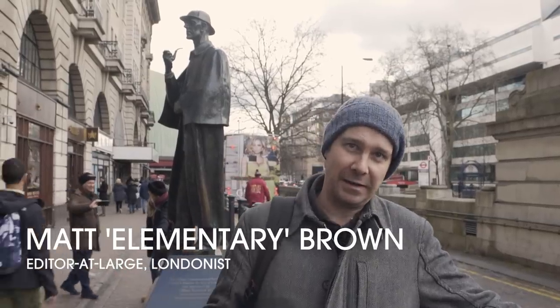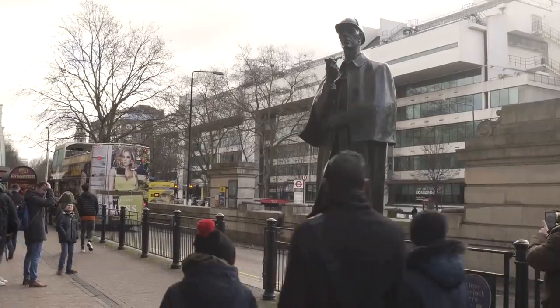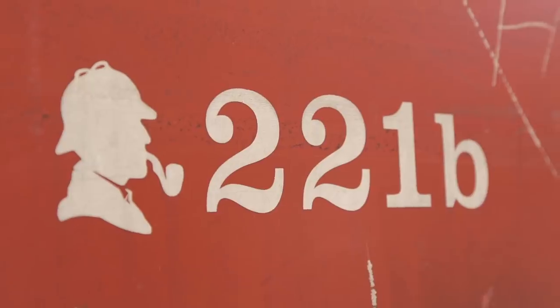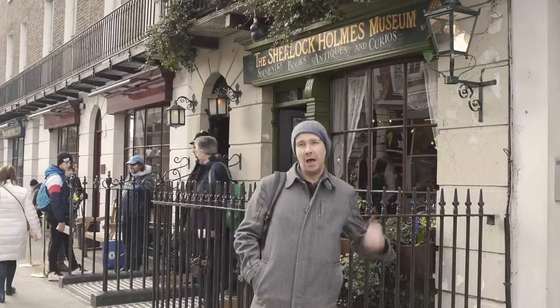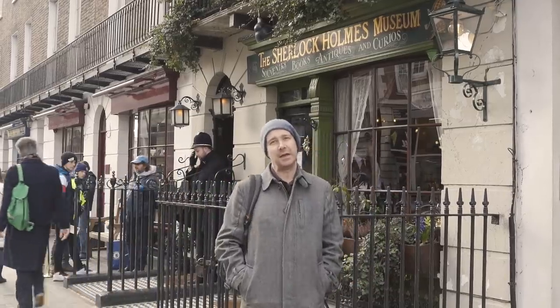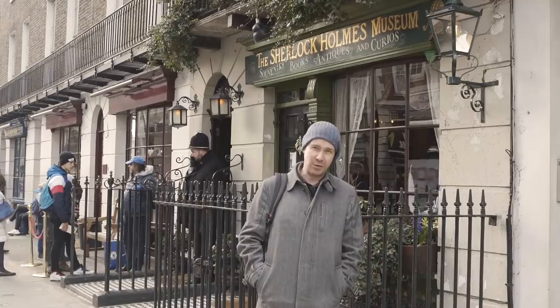Here's a man who needs very little introduction — Sherlock Holmes — and this is his statue outside Baker Street station. Now you might have heard that Sherlock Holmes lives at 221B Baker Street, but where is that? This feels like a good place to start: the Sherlock Holmes Museum at 221B Baker Street.